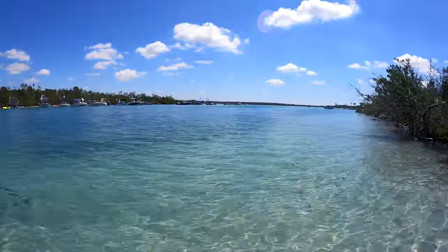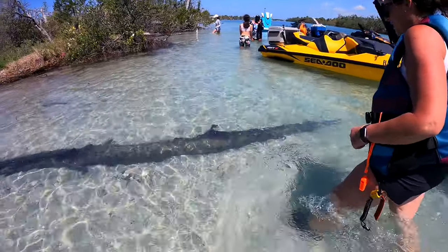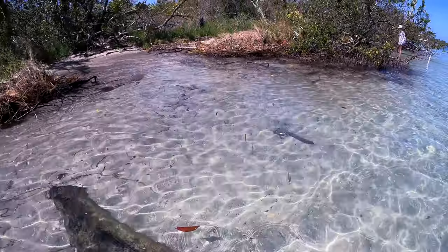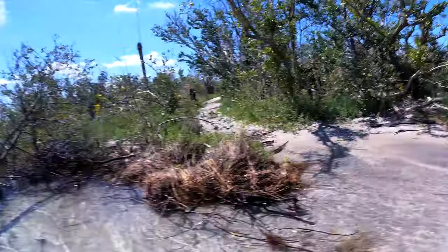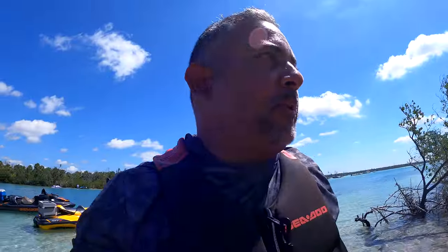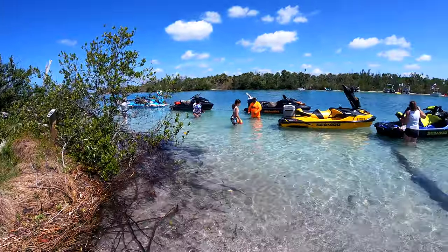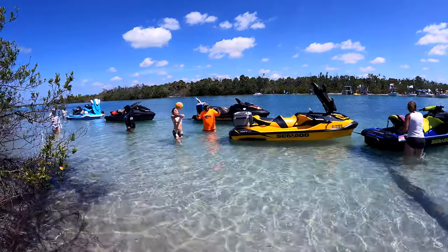I really, really like this place a lot. We're going to go explore this little trail here in a little bit. We're going to get to exploring here — that's what it's about.